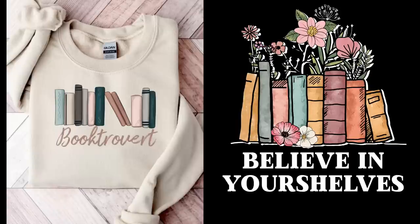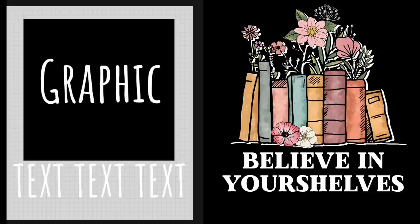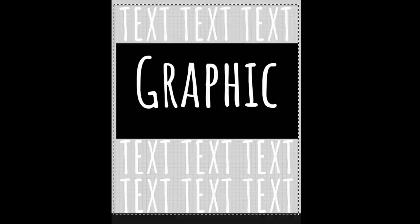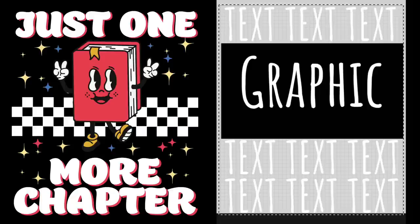Here's another large graphic with text underneath, using a fun colorful books graphic and the phrase 'Believe in Your Shelves' — one of those funny puns we found on Google. And sticking with the same big graphic, text underneath format: 'Talk Wordy to Me,' just another funny pun. Super quick to put together. Another format we can go with is text, graphic, then text underneath — it could be one line or two lines — but the basic concept is text, graphic, text.